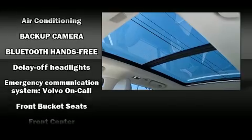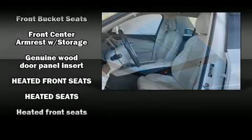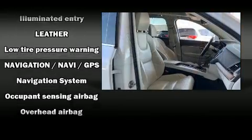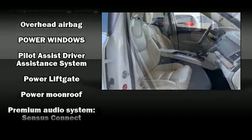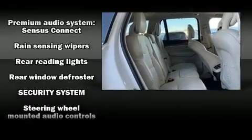Volvo also prioritized safety and security by including head curtain airbags, front side impact airbags, anti-whiplash front head restraint, ignition disabling, an emergency communication system, and four-wheel disc brakes with ABS and electronic stability control — supplementing mechanical systems so you'll maintain precise command of the roadway.